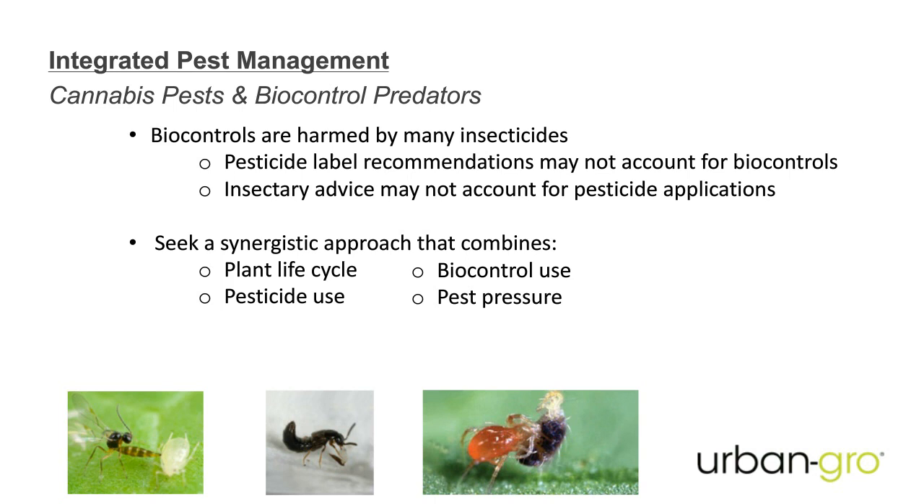Economically, chemical control is always going to be reactive. You would scout for the problem, or in some cases you'd have the problem because you didn't know to scout in the first place. Then you spray and you think you got it. But no matter how tightly you build a facility, there are openings. Insects need minuscule areas. Take a russet mite, for instance, that you can barely see with a microscope — how much space does it need to get in, and where could it hide when you spray?